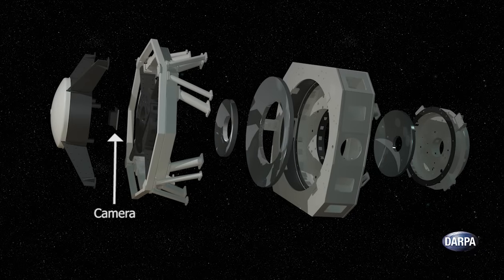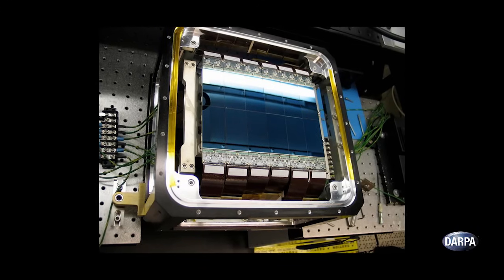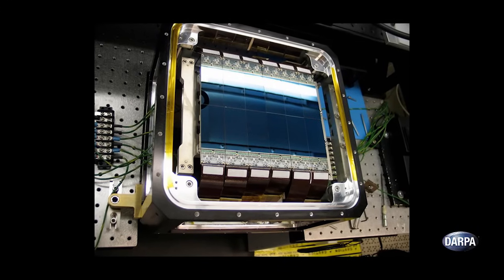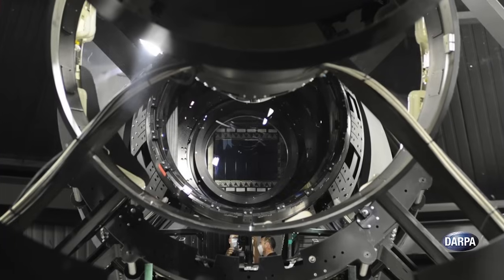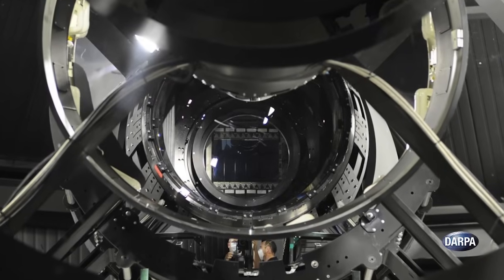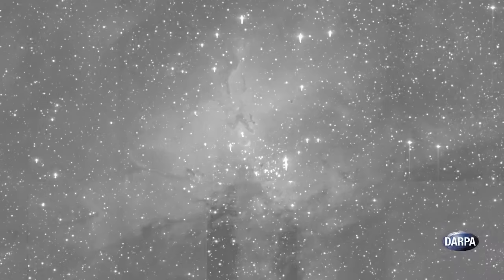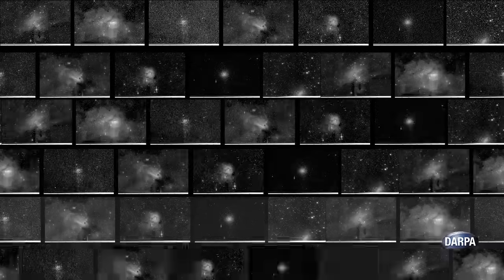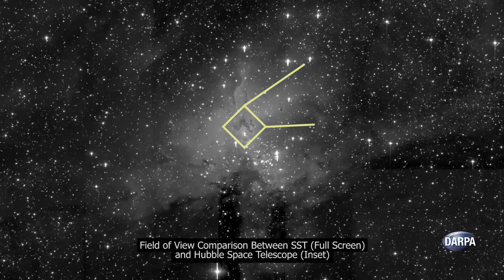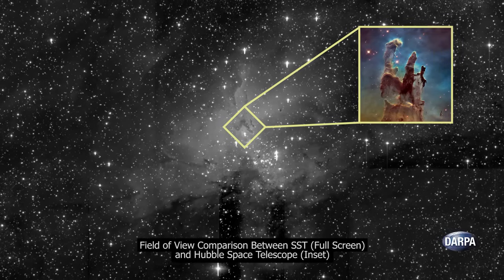SST's camera includes its own noteworthy inventions. SST developed the first-ever curved charge-coupled device, or CCD, to provide clear imagery across its wide field of view, because traditional digital cameras with flat CCDs are unable to record images from such highly curved mirrors without distortion. SST has the fastest telescope camera shutter in the world and is able to take thousands of pictures a night, offering unprecedentedly rapid search of small, faint objects in space.